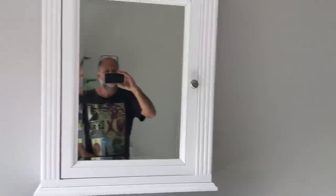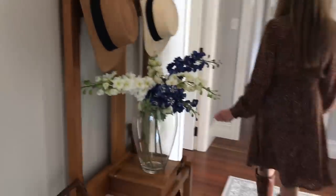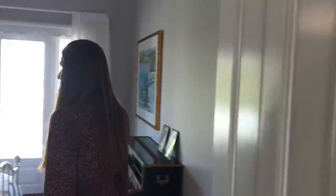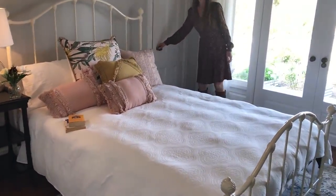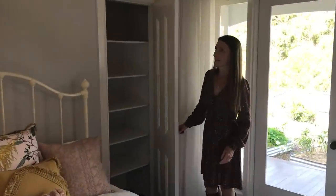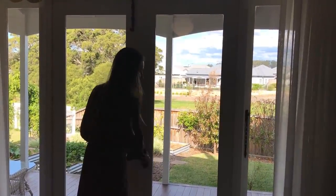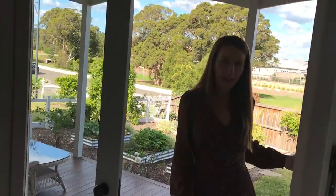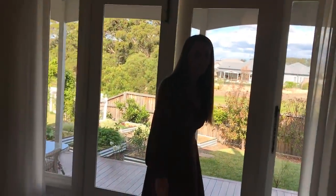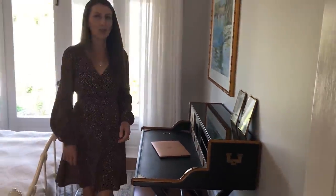A gorgeous antique hall stand. Into the third bedroom — come and take a look in here. A lovely cast iron bed again, so beautiful. More storage. French doors that also lead out onto the veranda. This room has a desk and an Apple laptop. Lots of inclusions in this house.